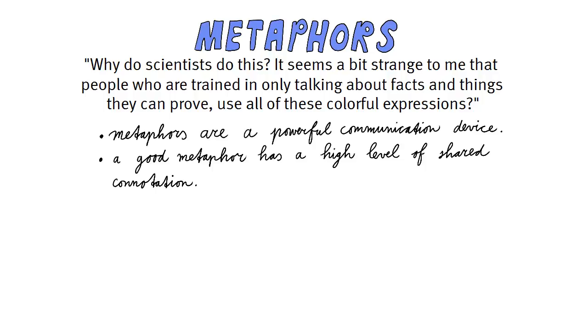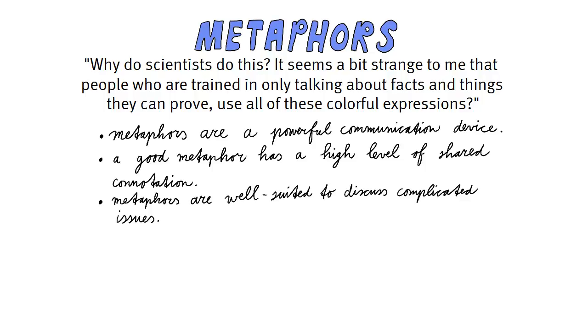Most will understand that the hypodermic needle theory has this name because it refers to directly injected messages that have an immediate effect and that the audience has no defense for — all of this associated meaning automatically pops up when you think of a hypodermic needle. Therefore, metaphors are well suited to discuss complicated issues, and using metaphors saves a lot of time. Probably most people will understand what you mean with a metaphor intuitively and without further explanation.